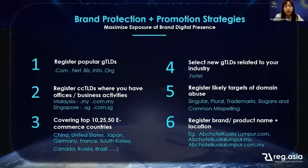Also, select new gTLDs related to your industry. For example, if you are in the hotel business, you should consider registering .hotel. For customers who have a problem with brand abuse, they are more likely to register targeted abusive domains using singular, plural, trademark, slogan, and common misspelling variations — registering these will help protect your brand name.